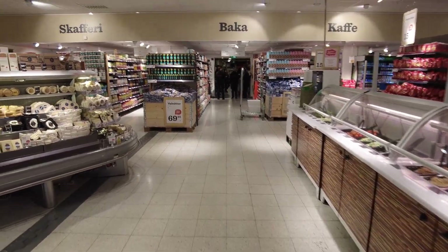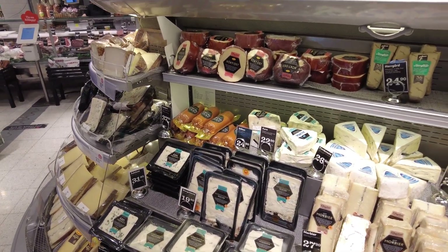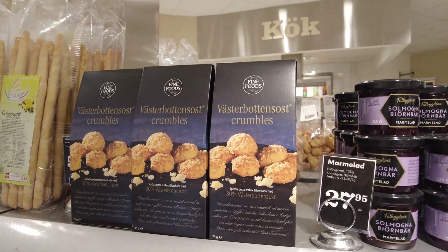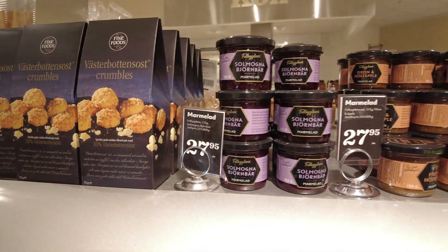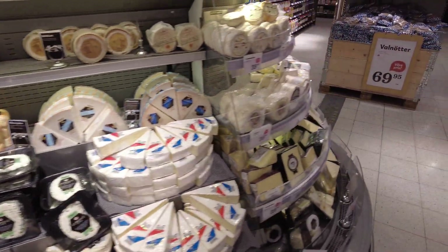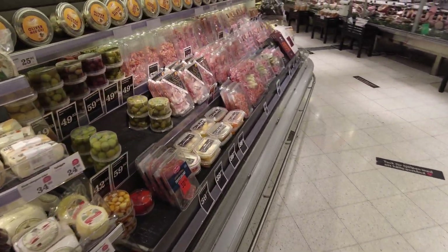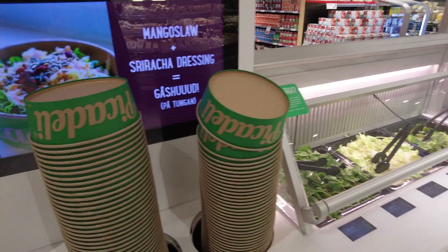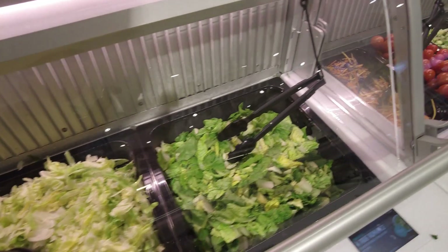Oh, the cheese section — always gotta stop at the cheese section! Västerbottenost — this is Sweden's most famous cheese. Ost means cheese, and it crumbles. I don't know if they have any Dutch cheese. Oh, this meat section — not my thing. This is a very typical Swedish thing as well: you take your own box and fill it with freshly made salads for lunch.